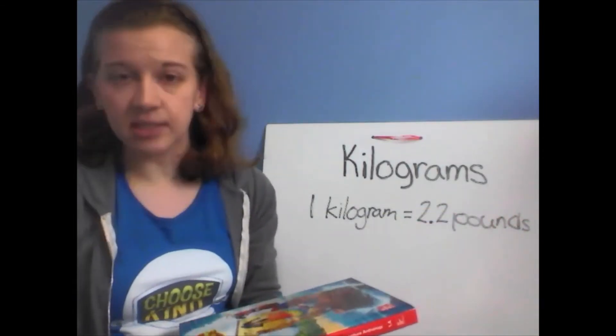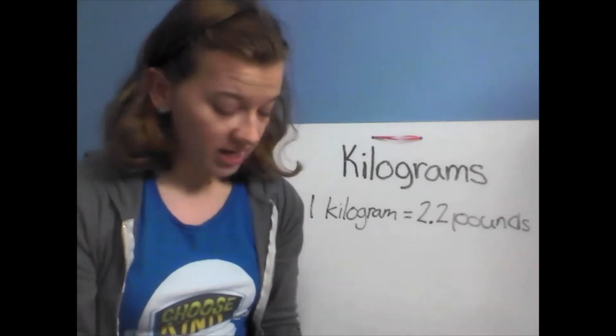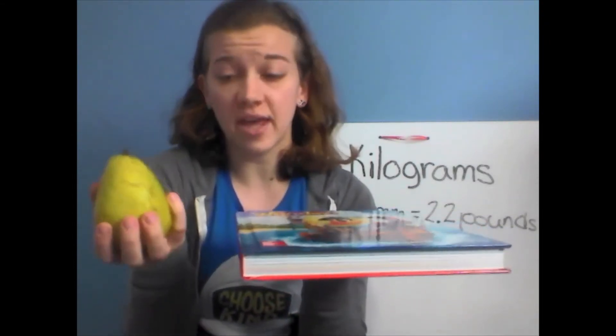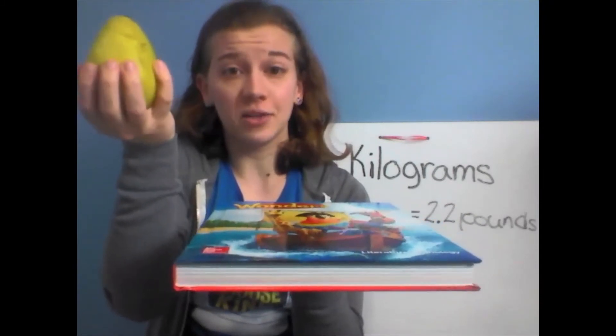Let's start with something simple — a pear. If you have a pear, you can use a pear; if you have another piece of fruit, that's fine too. I have my kilogram here and my pear here. Do you think a pear is less than, about the same as, or more than one kilogram? Let's see — a pear definitely weighs less than one kilogram. The book is definitely heavier.